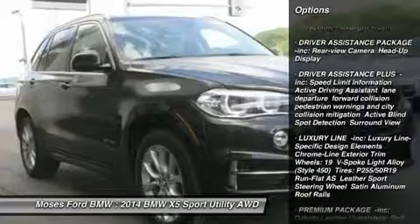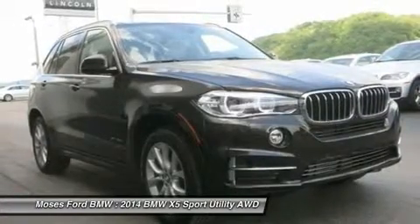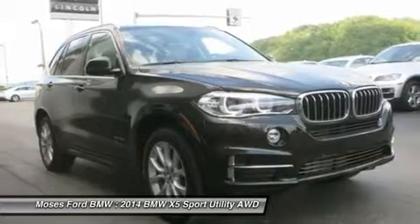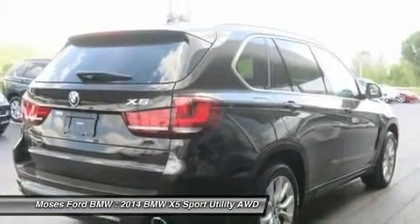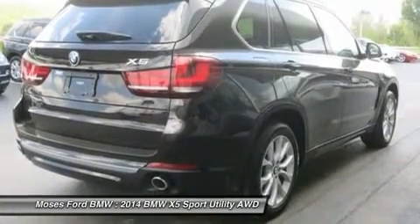Premium Sound System, iPod MP3 Input, Onboard Communication System, Dual Moon Group, Dual Zone AC, Heated Seats, Rear Spoiler, MP3 Player, Remote Trunk Release, Privacy Glass, Steering Wheel Controls Option.